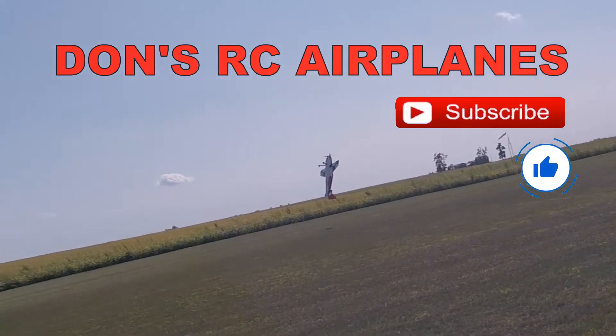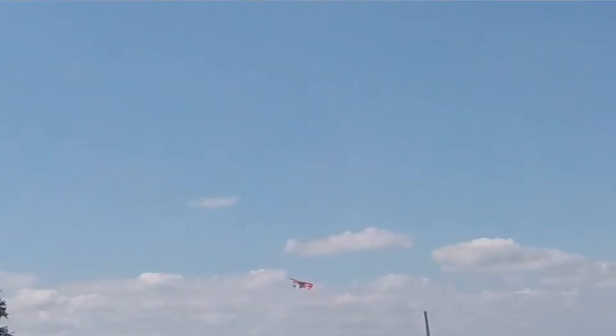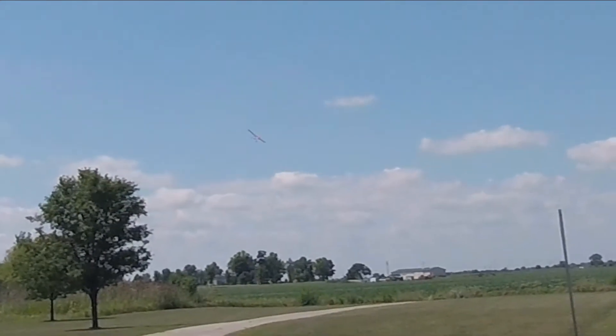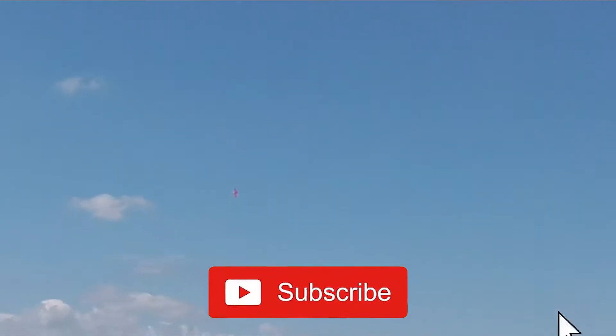Holy crap guys, look how close it is. Wow, so it's almost like the wind's coming. It's a little bit better than my last takeoff, but not the best.